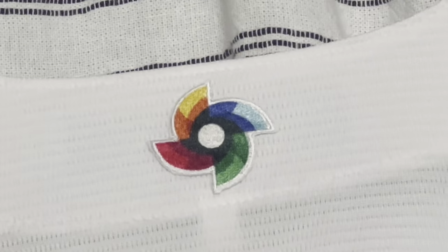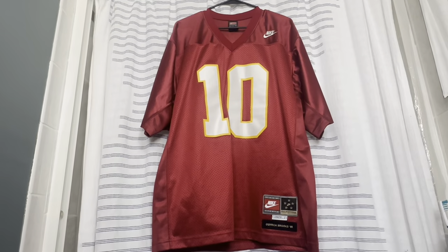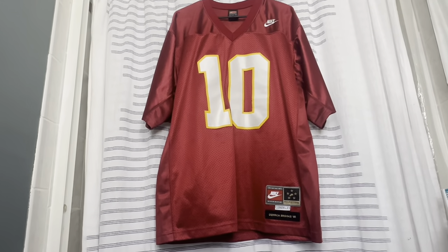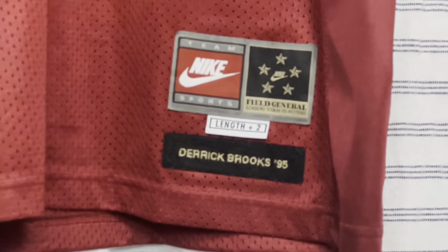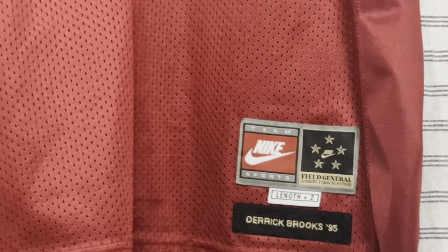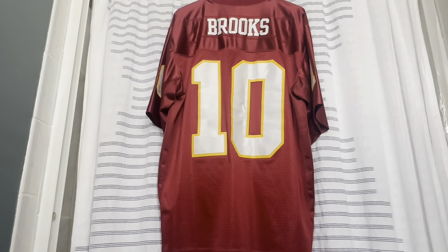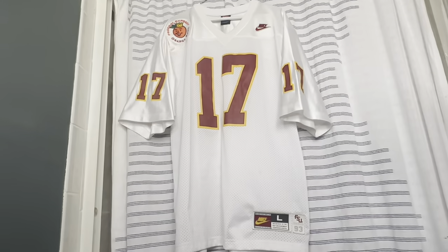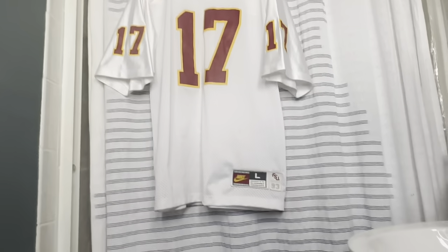On to football. We have a 1995 Florida State Seminoles garnet home jersey — Derrick Brooks, number 10. Now we have a white old-school Florida State jersey from 1993.